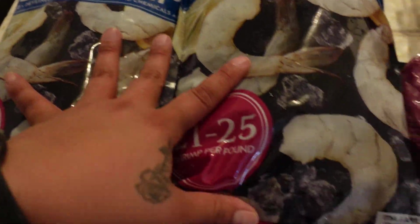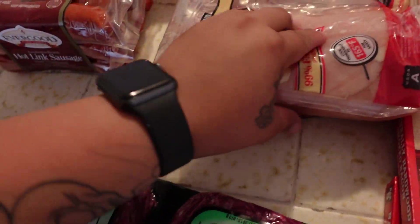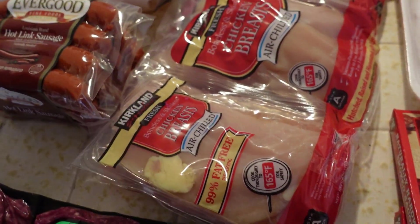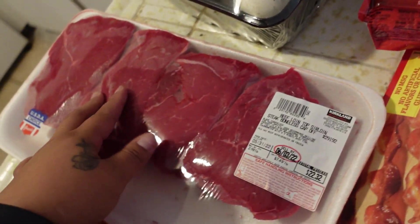We got two bags of shrimp, one of ground beef — that's the ground beef I really like. We got the fresh chicken breast, not the frozen ones, and we got a sirloin steak.